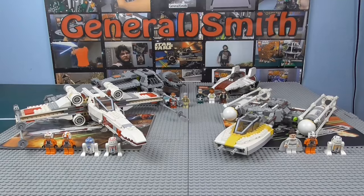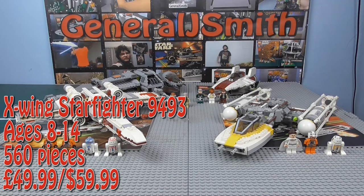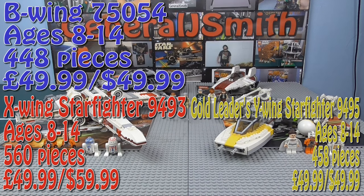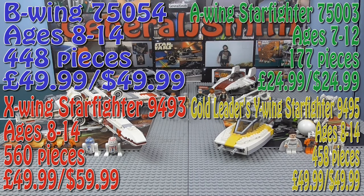The X-Wing Starfighter, set number 9493, ages 8 to 14, comes with 560 pieces and retails for £50 or $60 in 2012 — the most expensive of these sets. Gold Leader's Y-Wing Starfighter, set number 9495, ages 8 to 14, 458 pieces, £50 or $50 in 2012. The B-Wing, set number 75054, ages 8 to 14, 448 pieces, £50 or $50 in 2014. And in 2013 we got the A-Wing Starfighter, set number 75003, age 7 to 12, 177 pieces, £25 or $25.